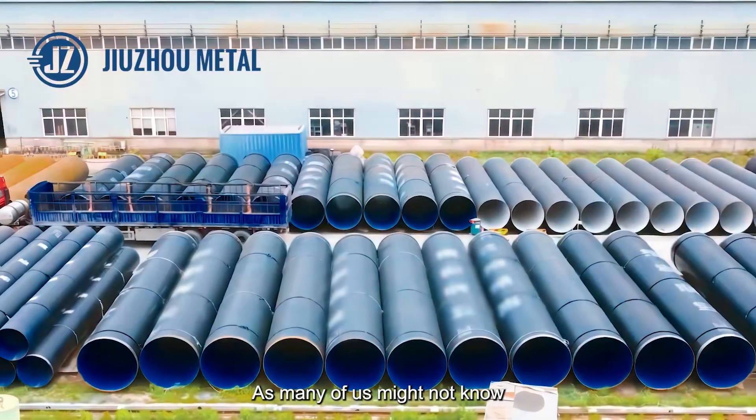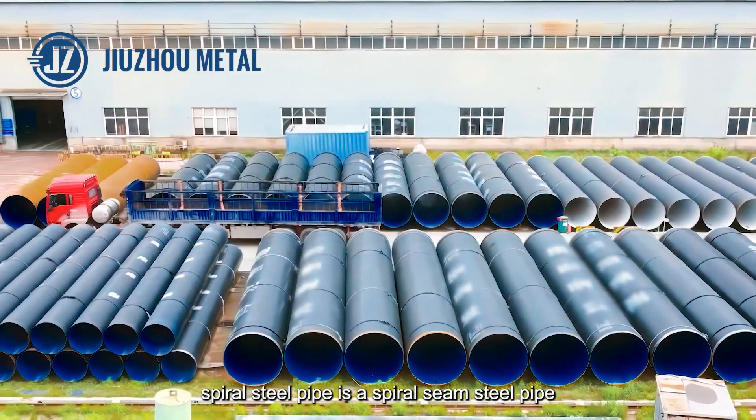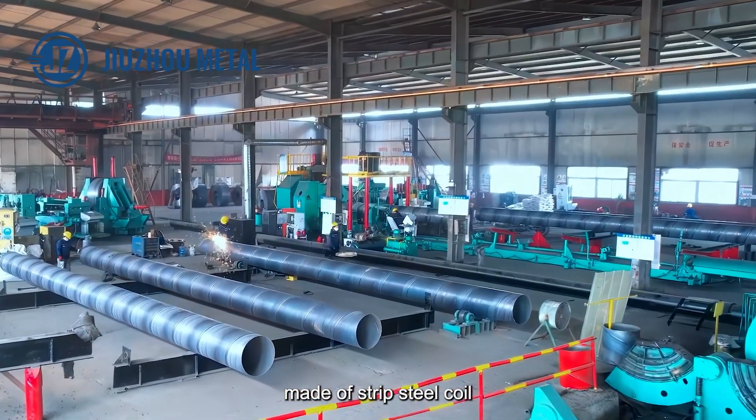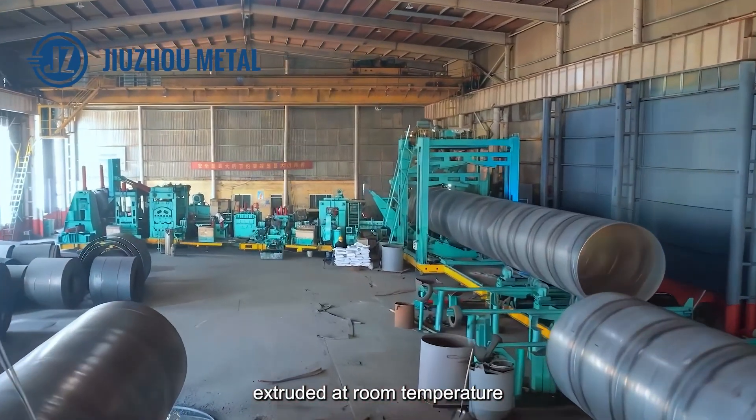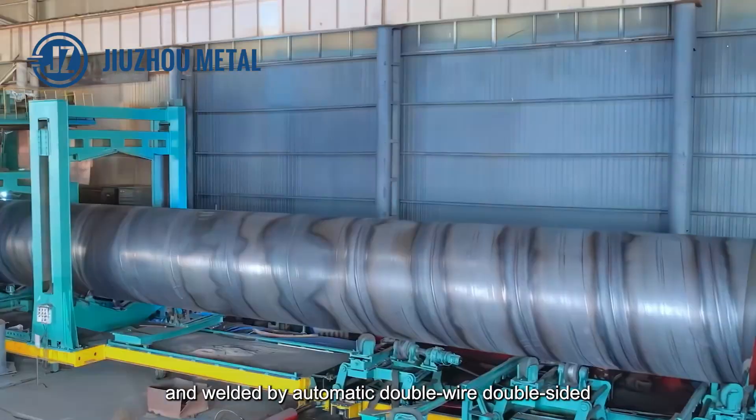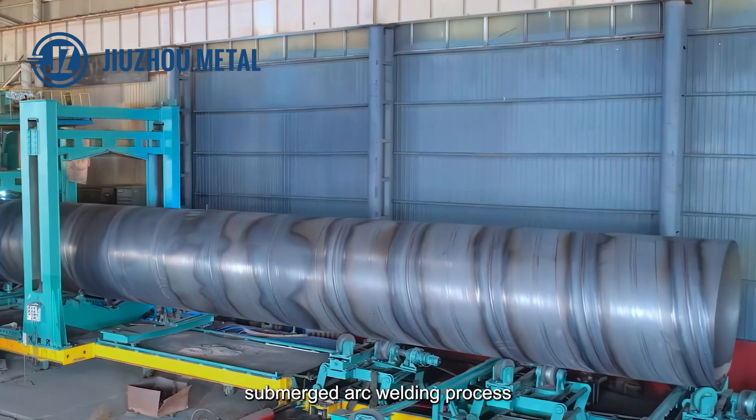As many of us might not know, spiral steel pipe is a spiral-thin steel pipe made of strip steel coil as raw material, extruded at room temperature, and welded by automatic double-wired double-sided submerged arc welding process.